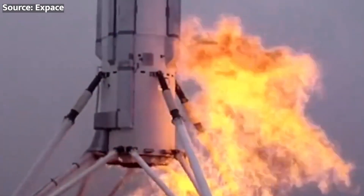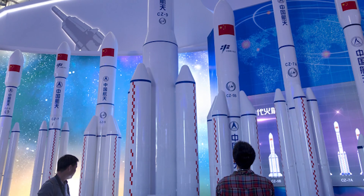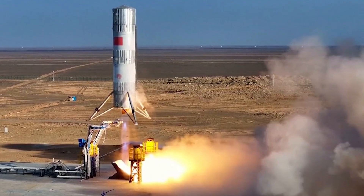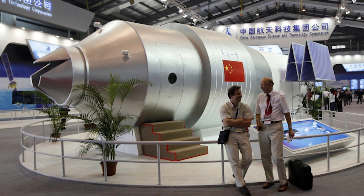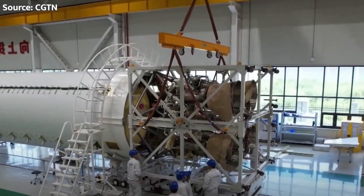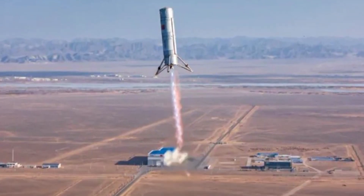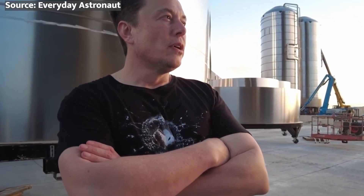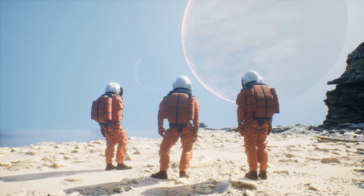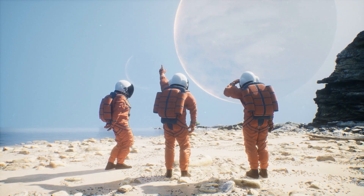As we look to the future, it's clear that reusable rockets will play a crucial role in our journey to the stars. With SpaceX and now China leading the charge, we can expect more frequent and affordable access to space, opening up new opportunities for scientific research, technological innovation, and human exploration. China's plan to launch reusable rockets is a story of ambition, innovation, and the unrelenting pursuit of knowledge. Leave a comment and let me know what you think about China's reusable rocket program. If you enjoyed this video, don't forget to like, subscribe, and ring that bell. This is the Space Technician, signing off.